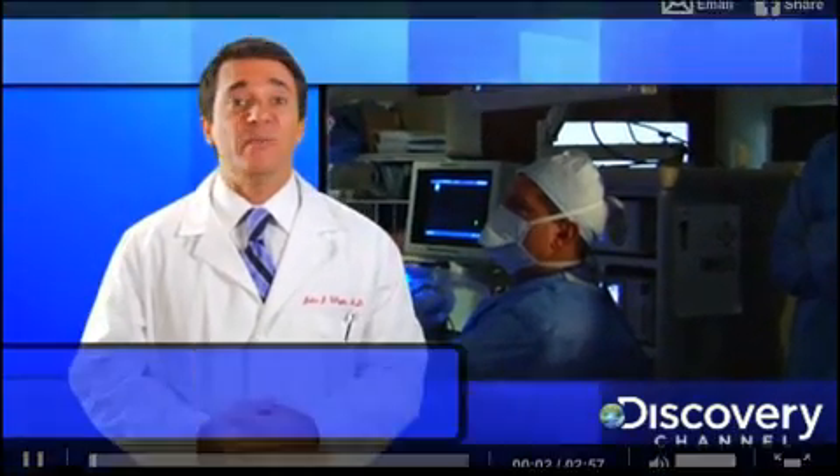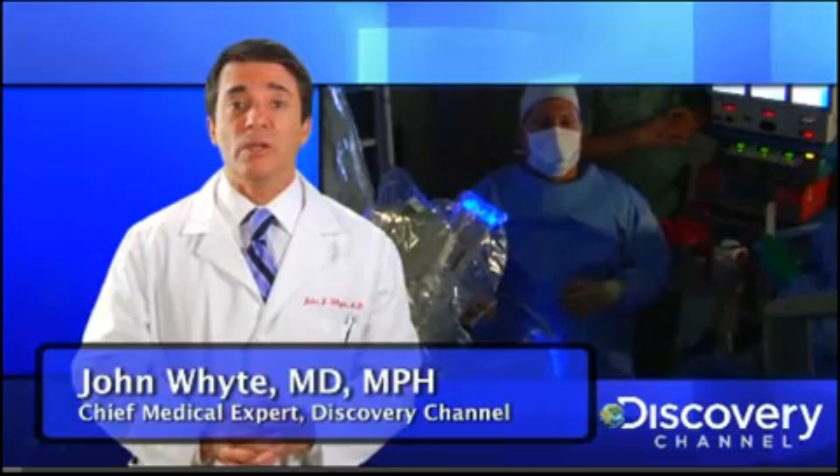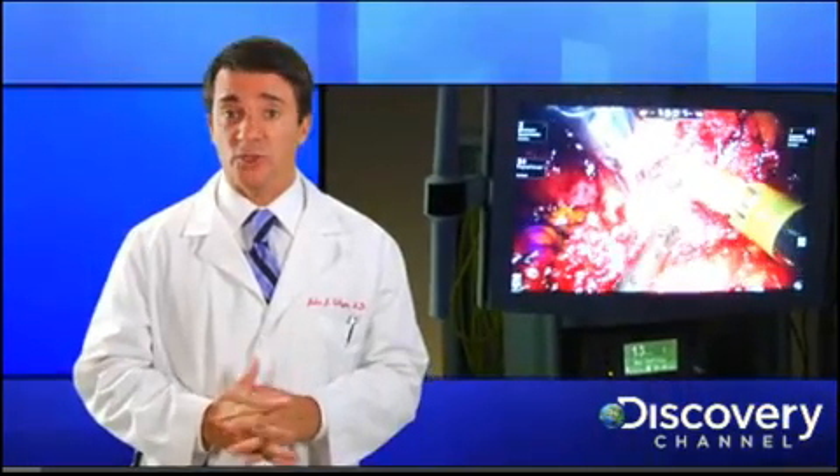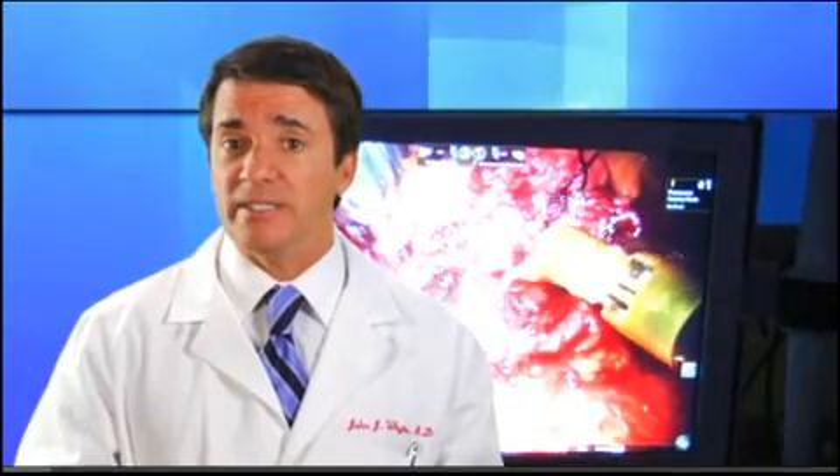Hello, I'm Dr. John White, chief medical expert for Discovery Channel. For patients diagnosed with pancreatic cancer, surgery is often the best treatment option. And until recently, minimally invasive pancreatic surgery has been too complicated to perform.